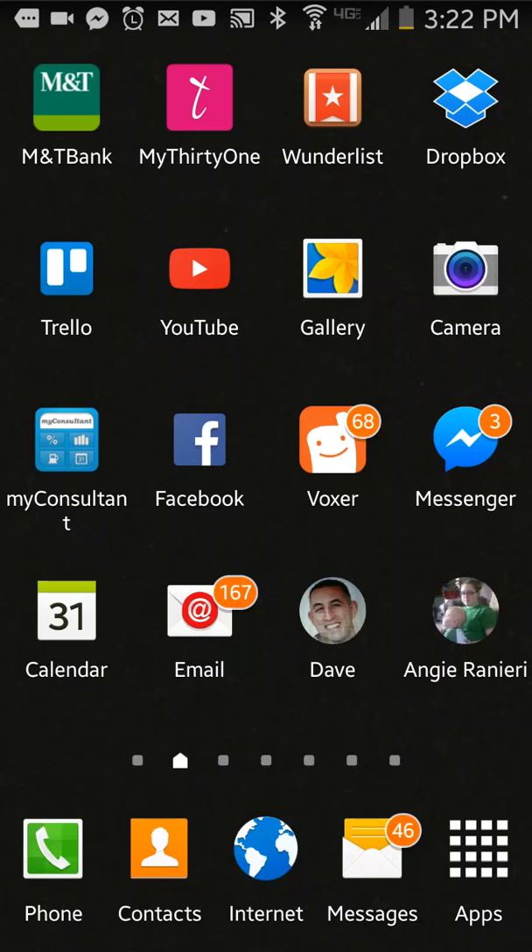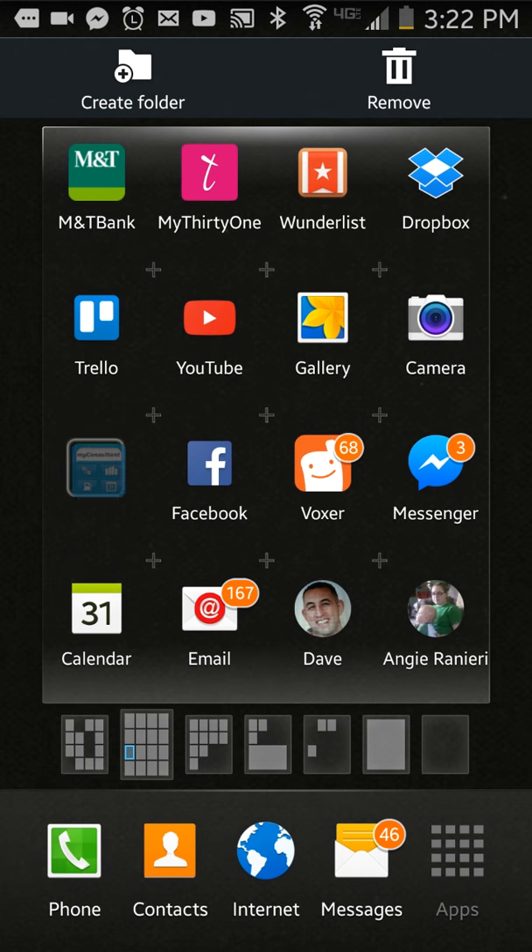Hi everybody, this is Missy Nelson, director with 31 Gifts, and I'm walking through my apps that I use in my business on a daily basis on my cell phone. The next one we're going to talk about is the My Consultant app, which is over here on the left hand side of my screen. The My Consultant app is amazing — it's a two-in-one app that is a calculator and also a mileage tracker.